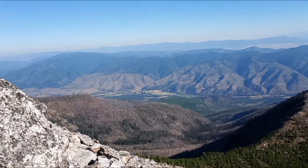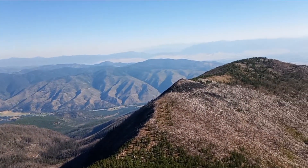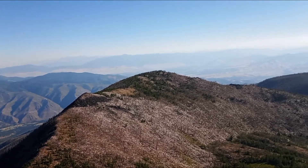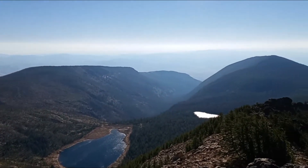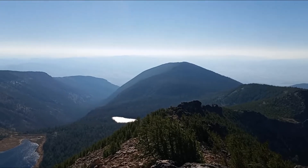This is from the top of the Faults Peak — Lolo Peak. You can see all of the Missoula Valley up into the Flathead. The Bob Marshall. Visibility is probably about 90 miles today.